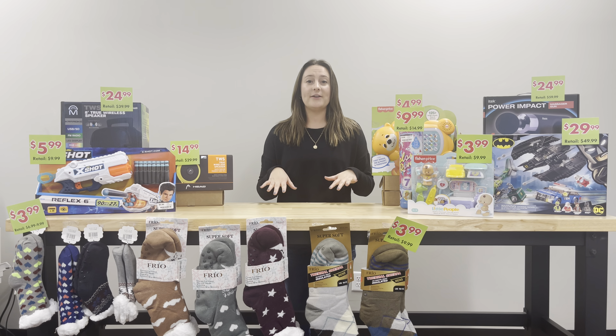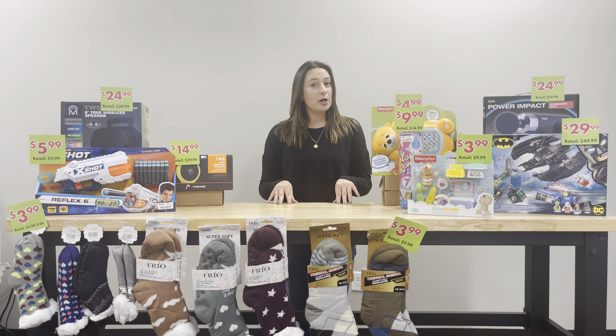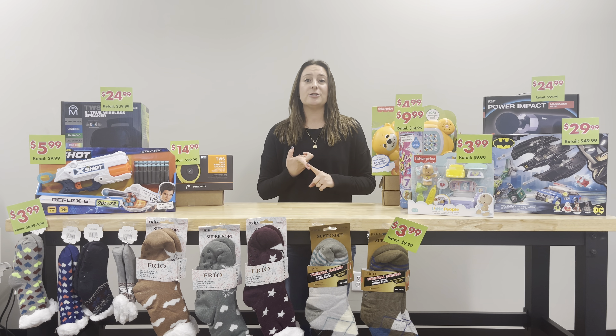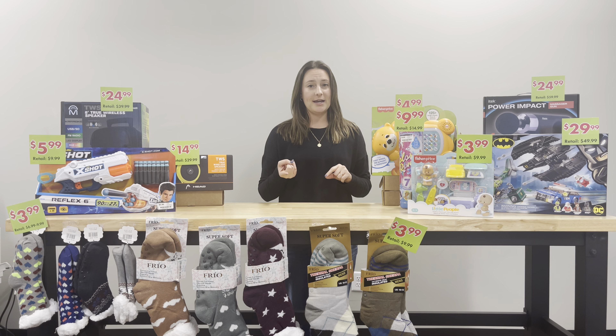These items won't be available until Black Friday, the day of. All of our stores are going to be opening a little bit early for you guys. Just check the local Facebook page to see what time your store is going to be opening.